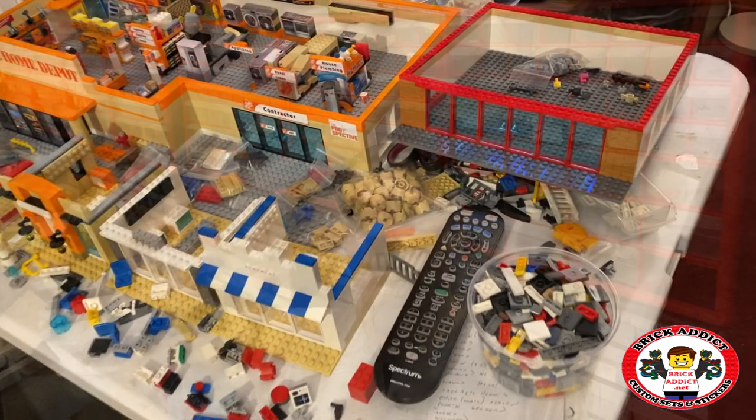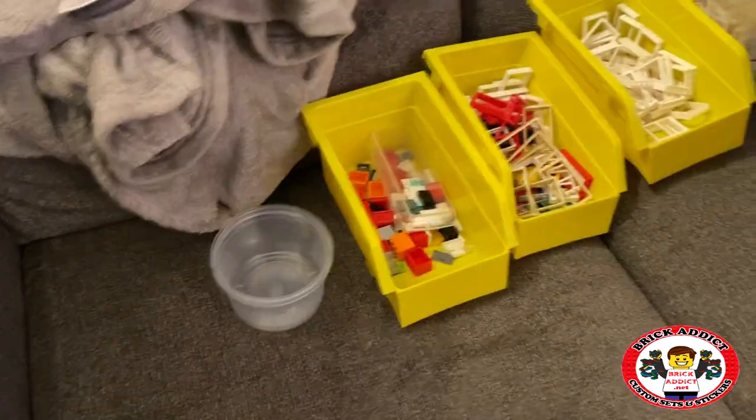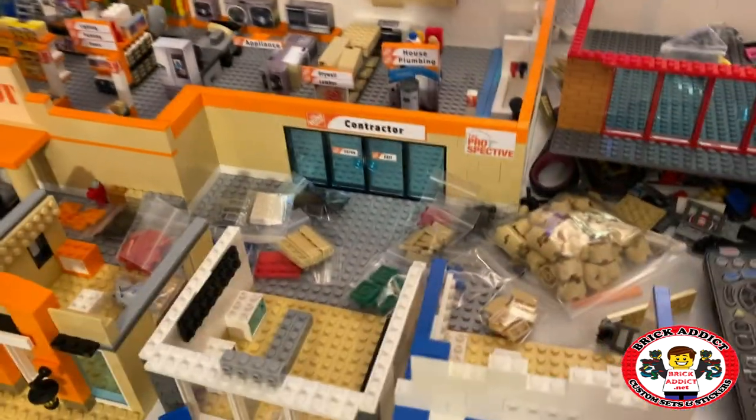Welcome back, Brick Addicts, Lego lovers, ladies and gentlemen from all over the world. It's been a long time since we've been on camera and the world has been crazy lately. We're here to make your life a little bit easier, show you some exciting stuff, tell you what we've been up to, and give you some inspiration. Today I'm going to take you behind the scenes of one of the biggest Lego designers and builders in the world.